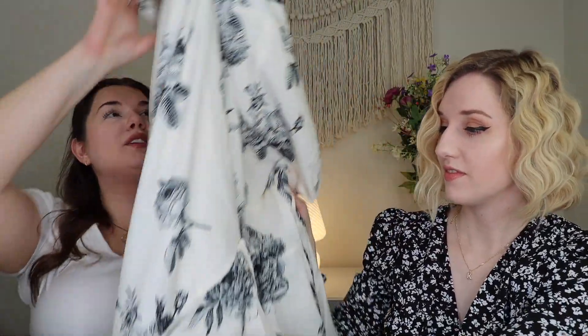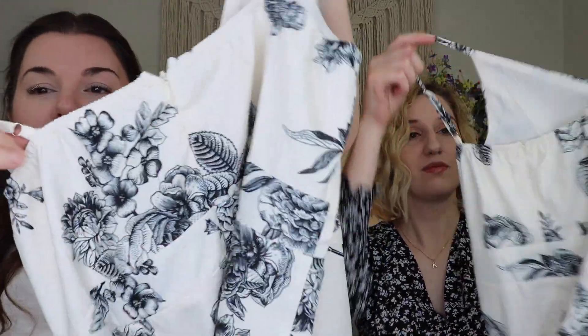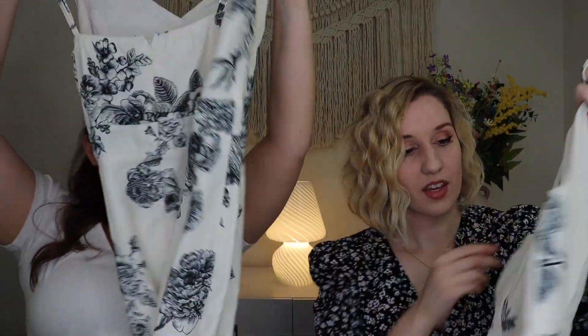It has spaghetti straps, a little cinched section in the back, and a zip down the back as well — really, really pretty. I'll say that while this is a wedding season piece, it's something you could wear any time of year. It'll be fun to see this on two different body types when we get to the try-on.